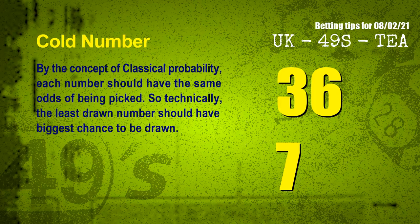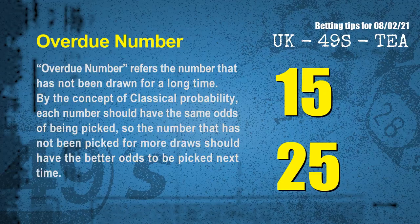In the end of this video, we have two more tips for you: cold numbers and overdue numbers. By the concept of classical probability, each number should have the same odds of being picked, so the least drawn number should have the biggest chance to be drawn. After counting thousands of results, the coldest two numbers for next draw are 36 and 07. The most overdue two numbers — which have not been drawn for a long time — are 15 and 25.